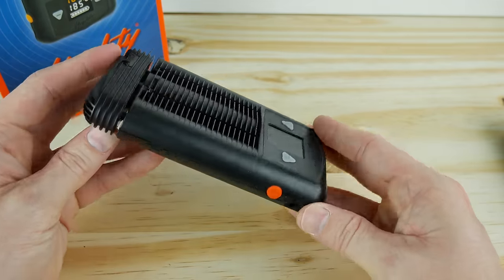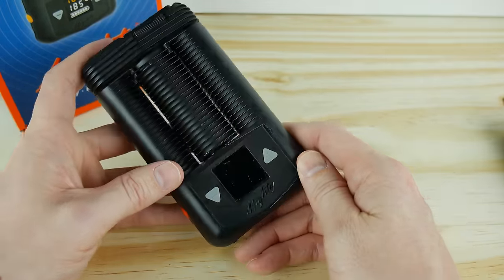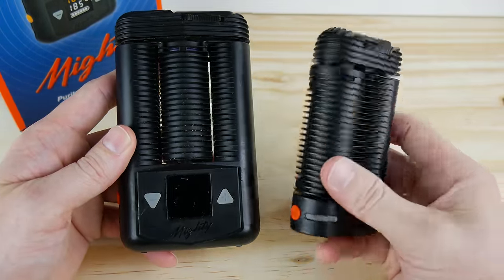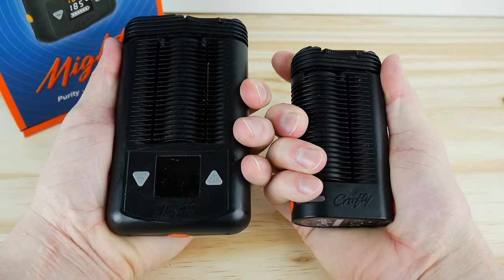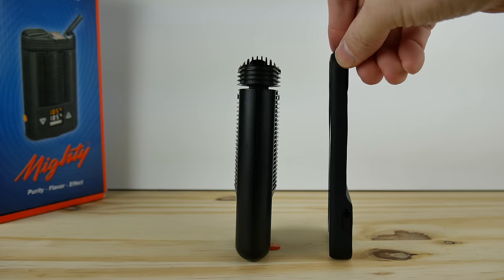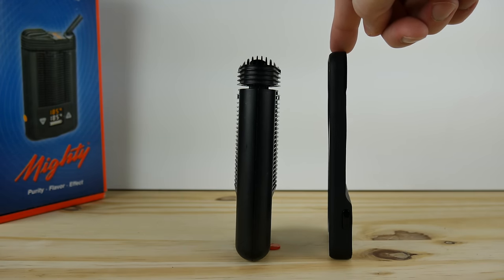So here is the Mighty vaporizer. It has the same industrial look and feel as the smaller Crafty, but comes in at over twice the size. Now the Mighty is a different type of portable vaporizer — it's almost in its own category — not because of vapor quality or battery life, which is awesome by the way, but because of its size. It's roughly the width of an iPhone 6S with a case, but about an inch and a half thick. I can get the Mighty in my pocket, but I really don't want to unless I have to. It conceals much better in a hoodie, purse, or backpack.